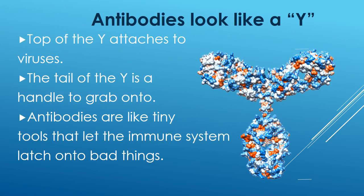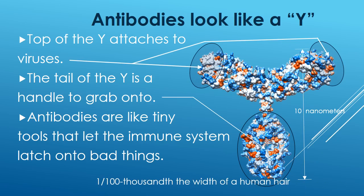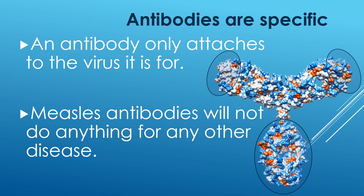Antibodies look like a Y. The top of the Y attaches to viruses. The tail of the Y is a handle that the immune system uses to grab onto. Antibodies are like tiny tools to let the immune system latch on to bad things. Antibodies are specific — an antibody will only attach to the virus that it is for. So measles antibodies will not do anything for any other disease.